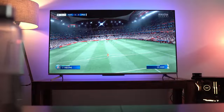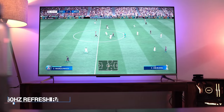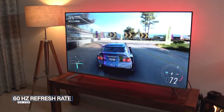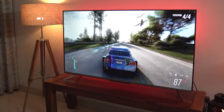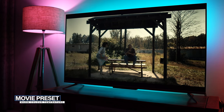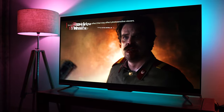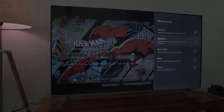The next preset is the game mode preset, which offers a fast response time of 5 milliseconds — very respectable for a TV — and eliminates input lag, leading to an enjoyable gaming experience. Do keep in mind this TV has a refresh rate of 60Hz only and does not offer VRR (variable refresh rate). The last picture preset is the movie preset, my favorite, calibrated towards warmer color temperatures for a relaxed viewing experience and less strain on the eyes — perfect for binge-watching your favorite shows.